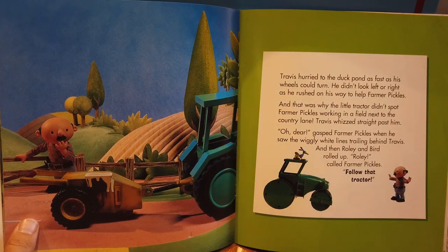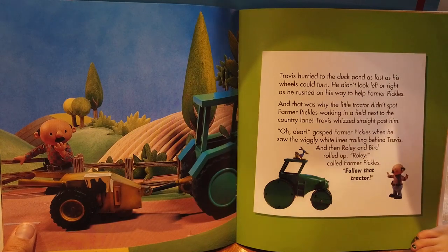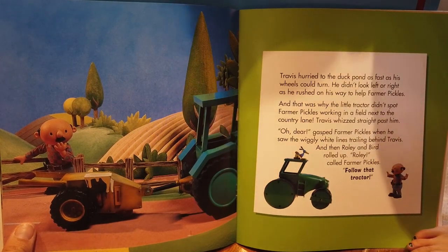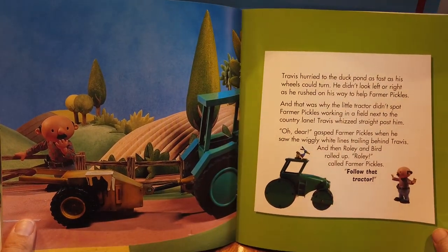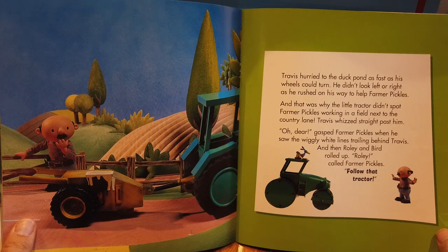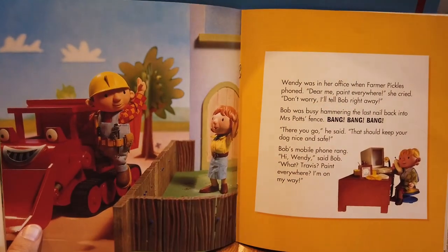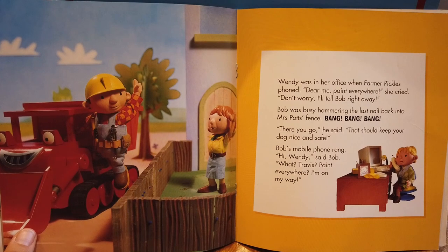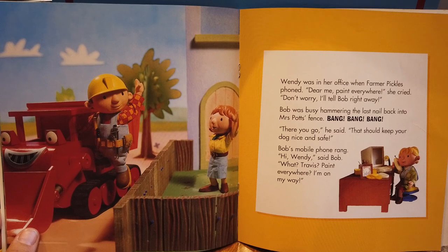Travis hurried to the duck pond as fast as his wheels could turn. He didn't look left or right as he rushed on his way to help Farmer Pickles. And that was why the little tractor didn't spot Farmer Pickles working in a field next to the country lane. Travis whizzed straight past him. 'Oh dear,' gasped Farmer Pickles when he saw the wiggly white lines trailing behind Travis. And when Rolly and Bird rolled up, 'Rolly,' called Farmer Pickles, 'follow that tractor.' Wendy was in her office when Farmer Pickles phoned. 'Dear me, paint everywhere,' she cried. 'Don't worry, I'll tell Bob right away.'